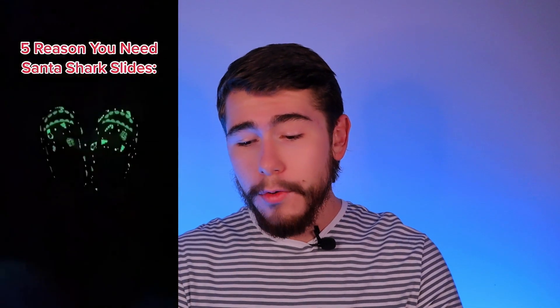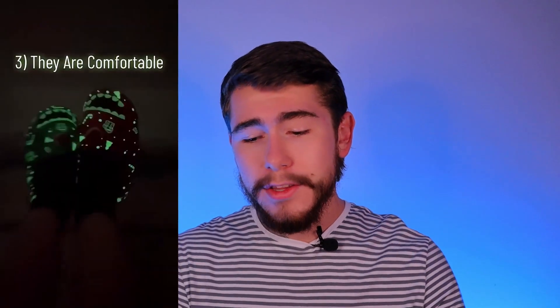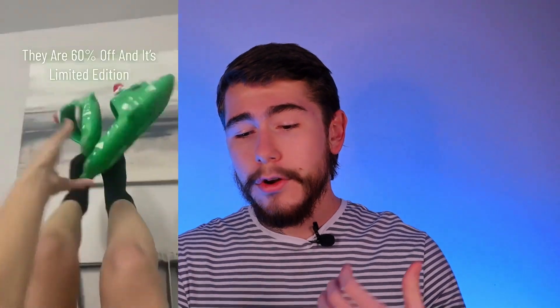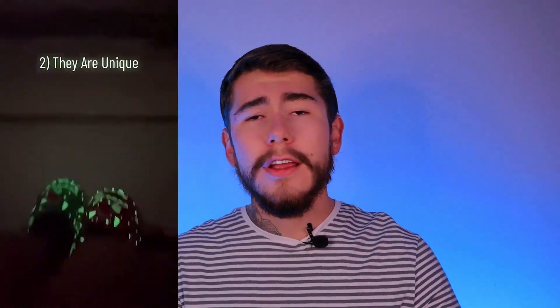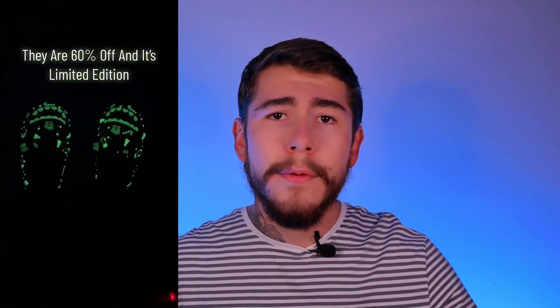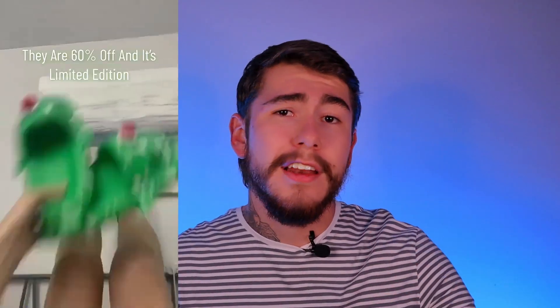The first viral TikTok that we have is for the Christmas Shark Slides — it's just a remake of a winning product from the past. I like their hook already. They're using the very common 5 Reasons hook: '5 Reasons You Need These Santa Slides.' Their fifth reason is actually their call to action — 60% off and limited edition. The 5 Reasons hook is very good because it's very engaging with your customers. They want to stick around and watch the entire video to see all 5 reasons, which leads the TikTok algorithm to show more people your video because it signals high viewer engagement.